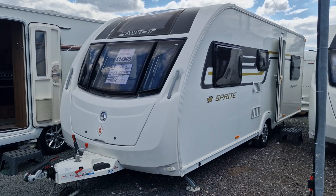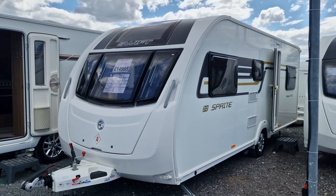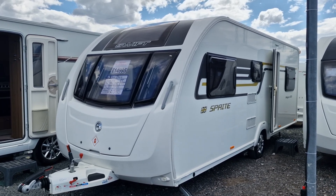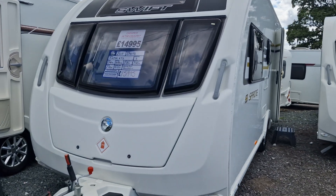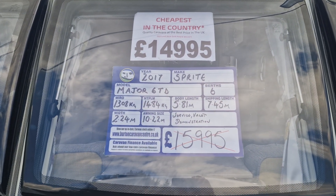Hi, welcome to Burton Caravan Centre here in Stafford. Today we're going to show you around our 2017 Sprite Major 6 TD, a 6 berth caravan with fixed bunk beds — an ideal family layout and very popular.